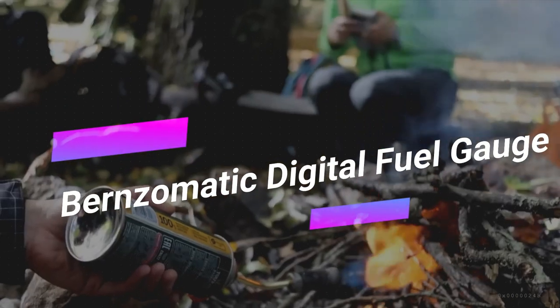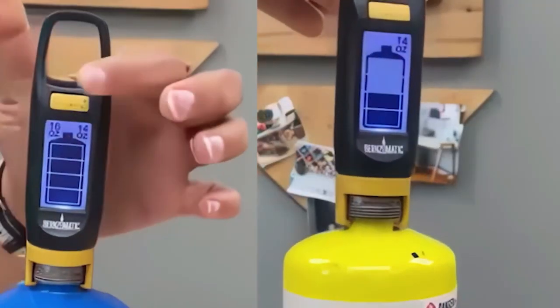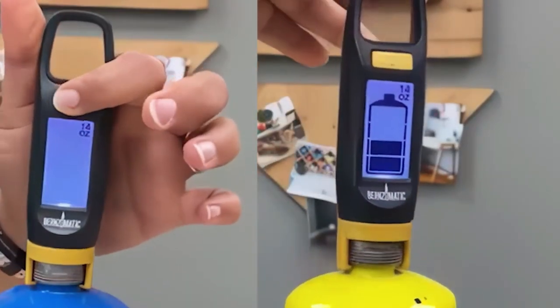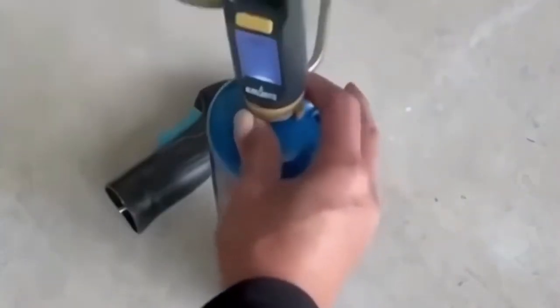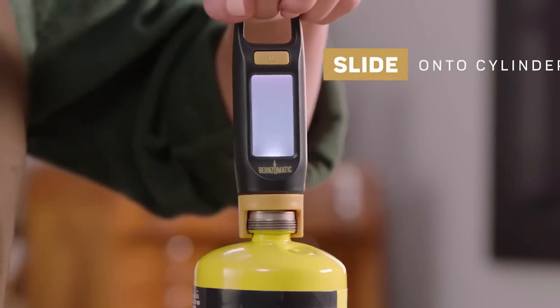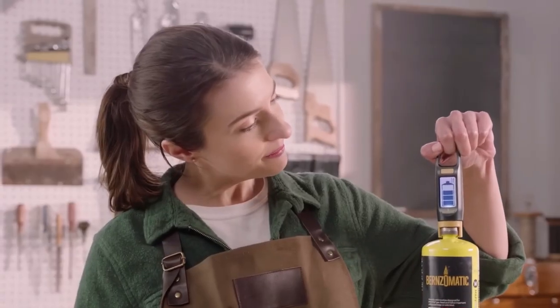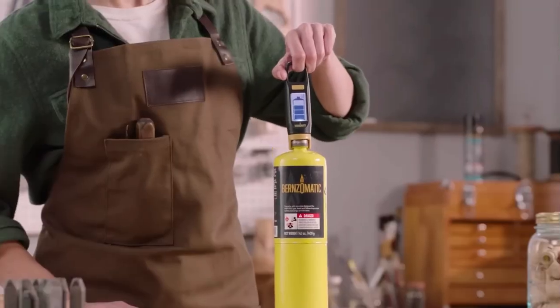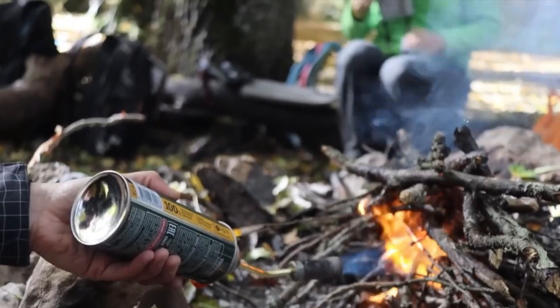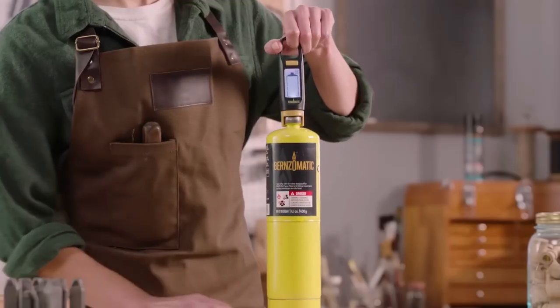No more guessing games when it comes to propane fuel levels. The Burnzomatic Digital Fuel Gauge displays the amount of fuel remaining in portable propane tanks used with tabletop grills, portable heaters, and other propane-powered appliances. It's easy to use, compatible with all fuel cylinders and CGA 600 connections, and features a large digital LED display that provides all the necessary information. Say goodbye to running out of fuel during picnics.